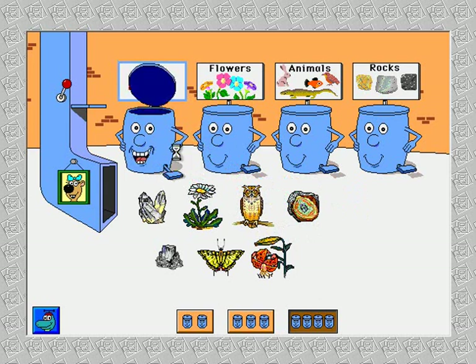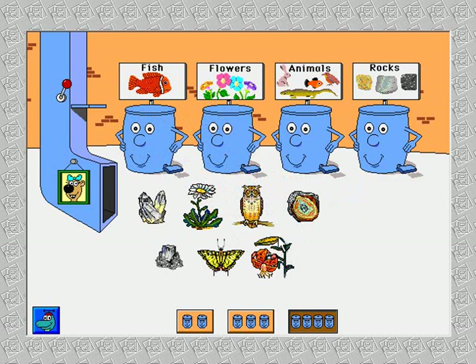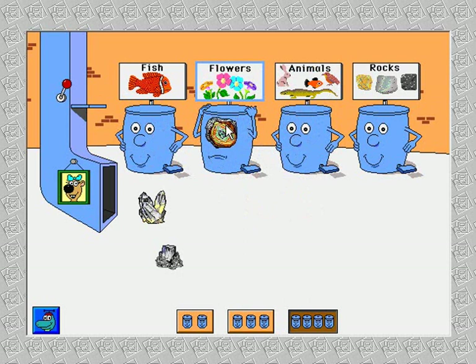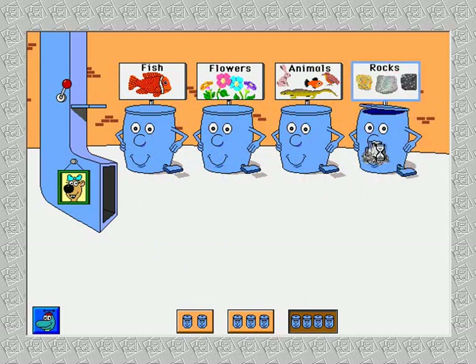Angelfish. That belongs someplace else. Tiger lily. Tiger swallowtail butterfly. Daisy. Owl — that belongs someplace else. Owl. Thank. Agate — that belongs someplace else. Quartz. Agate. Rock salt. Thanks. Push a pedal to empty a can. Pull the lever to see new pictures.